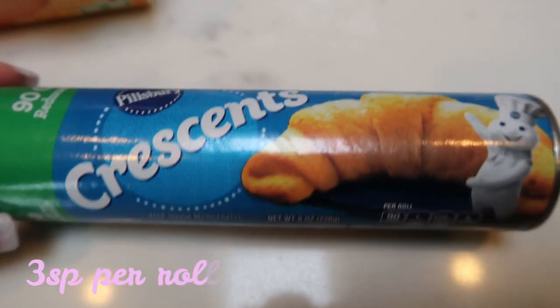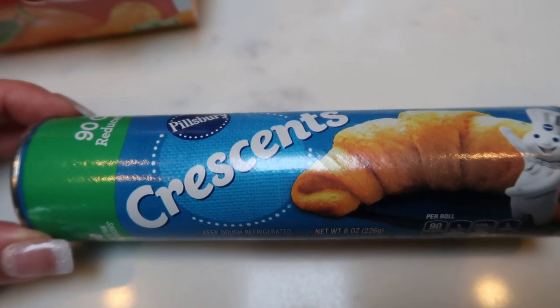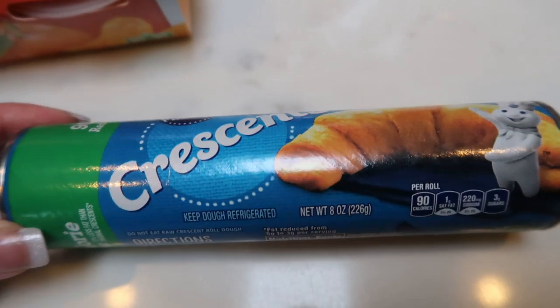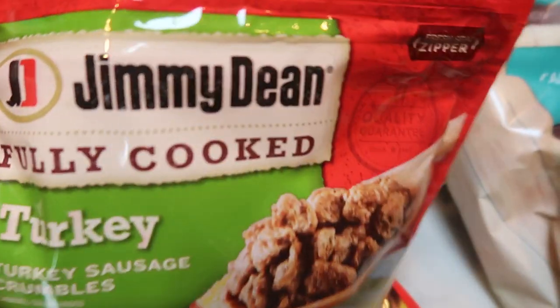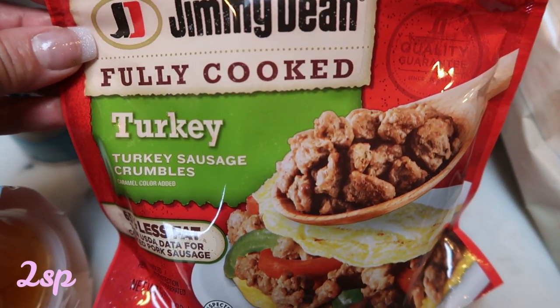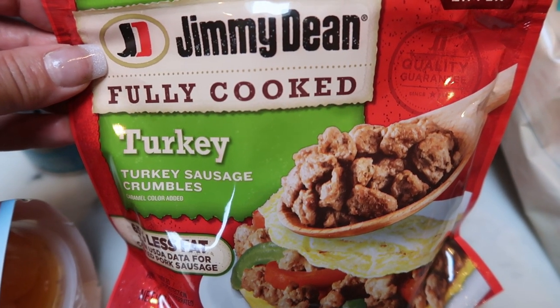Also some 90-calorie Pillsbury Crescent rolls — this is for my breakfast meal prep. Can't wait, this is going to be another great week of meal prep. I needed the 90-calorie Crescent rolls for that. Jimmy Dean fully cooked turkey sausage crumbles — this is also for my breakfast meal prep. So I'll be sharing my meal plan and prep ideas with you guys at the end of the video, so definitely stay tuned for that.